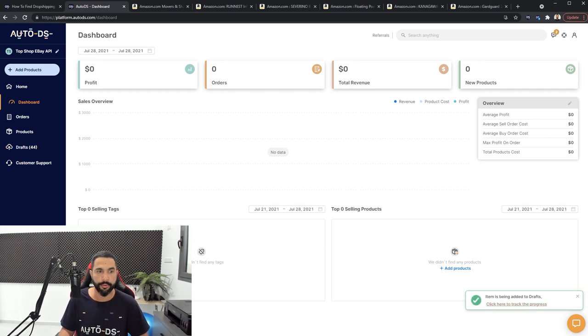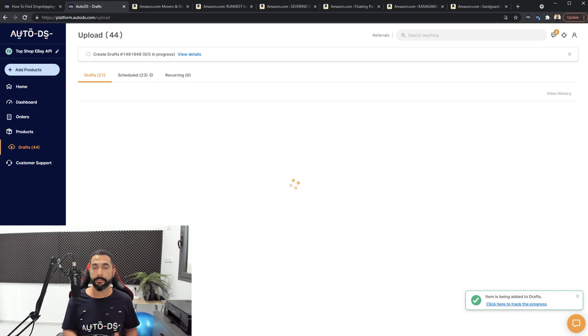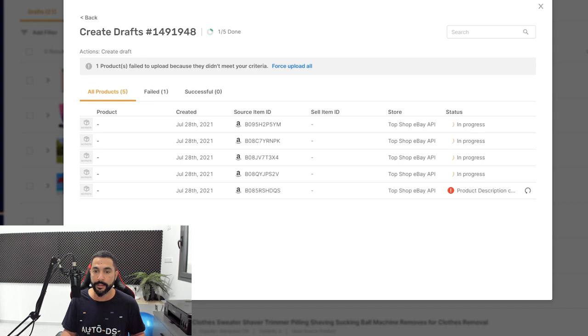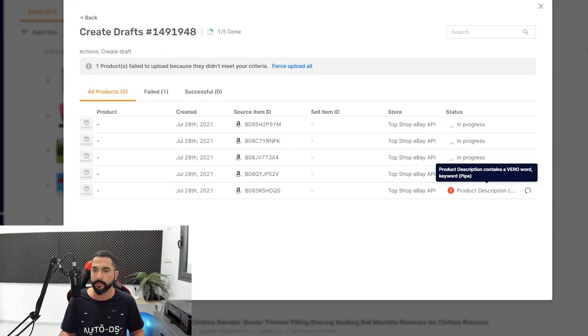The item is being added to drafts. Click here to track the progress, or simply go to your drafts page. Here you will be able to optimize all of the products before importing them to your store and having them go live so people can buy them. We can see creating drafts — one out of five in progress. Here we have an error. It's a Vero keyword flag. If the Vero flag is in the brand or manufacturer, you know you have a problem — don't continue. But if it's in the product description, you can force upload as long as the product isn't trademarked or copyrighted.